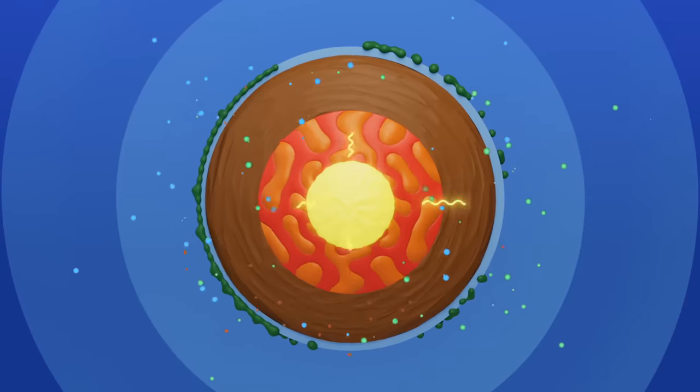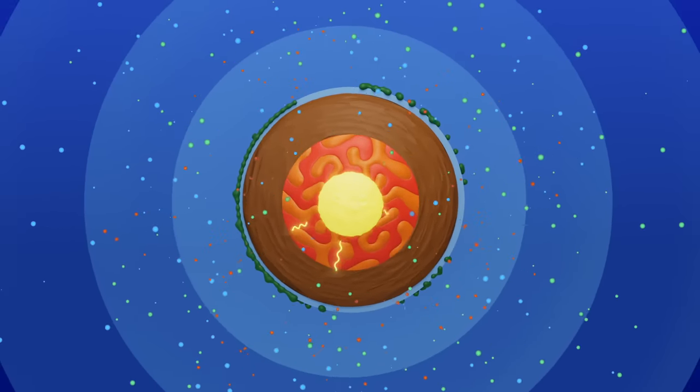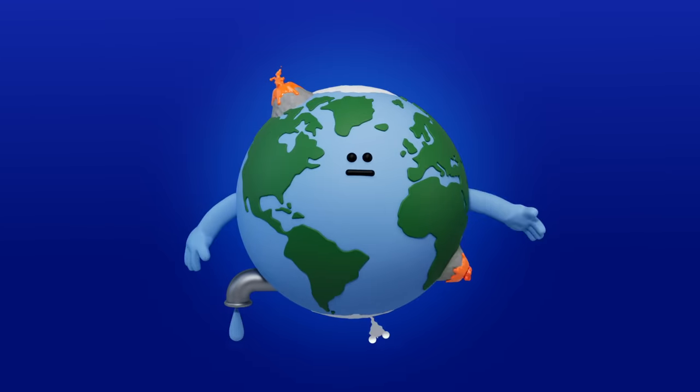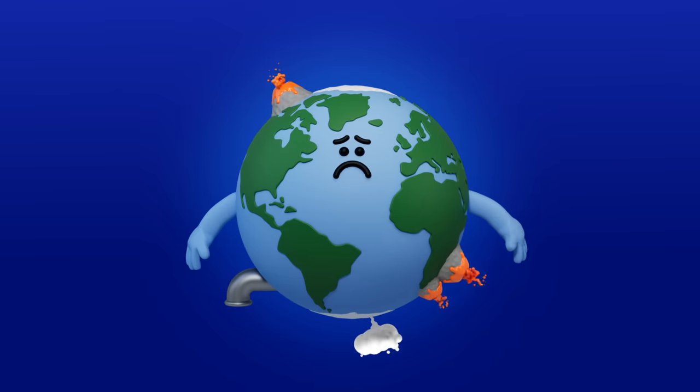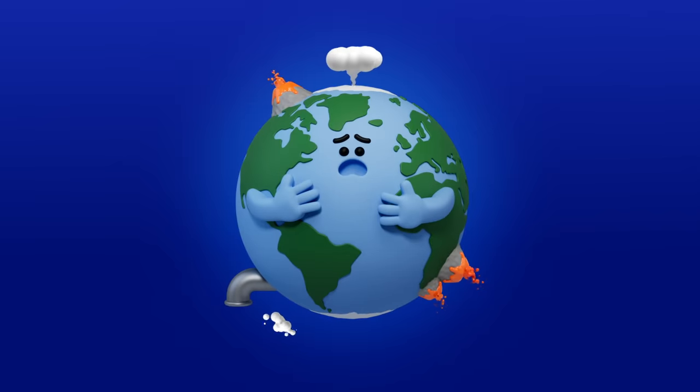Atoms, energy, and molecules seep from one layer of the planet to another, and for Earth, whose stability is necessary to sustain life, these leaks can seem troubling. To better understand the extent of the planet's imperfect plumbing and when it becomes a problem, let's visit two more leakage sites.